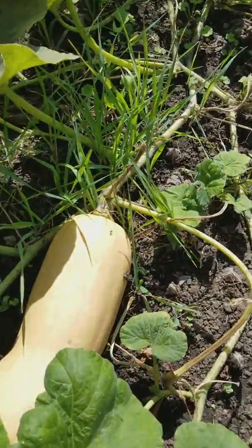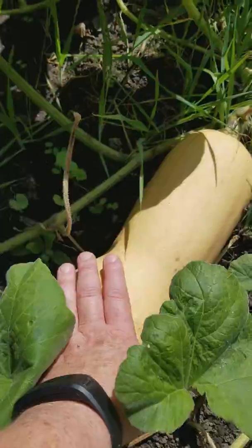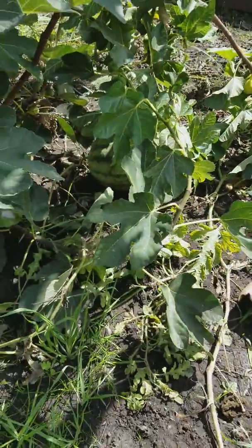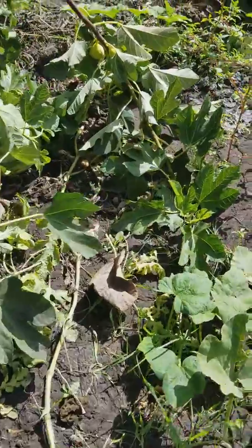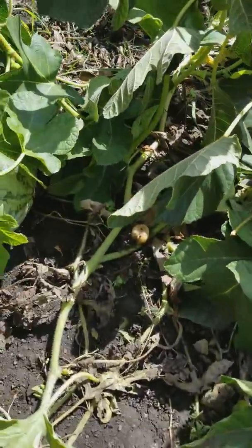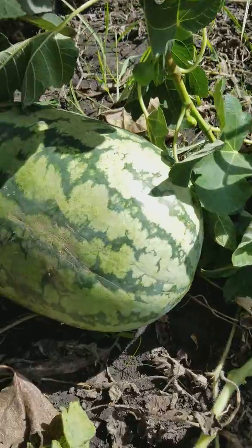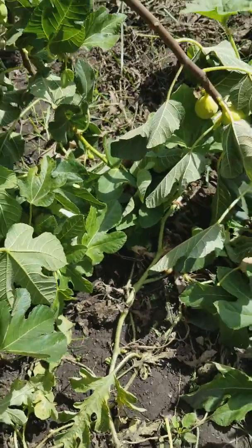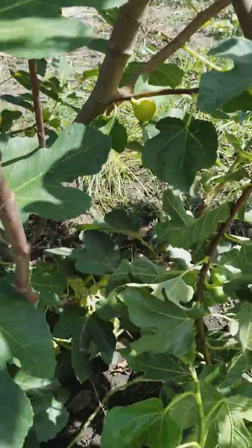What I came out here to show you — besides the fact that we have a giant butternut squash and a giant watermelon back there — is the fig tree. The fig tree is what I came out to show you.